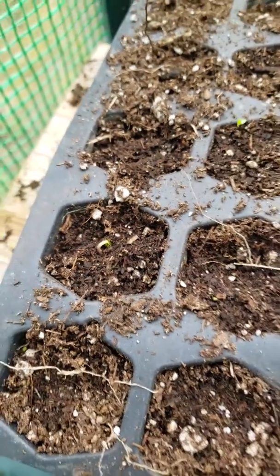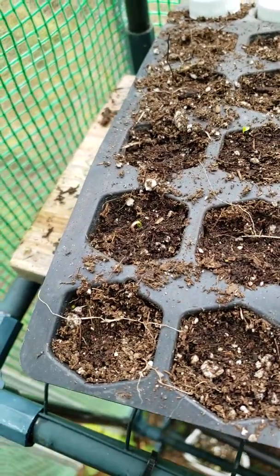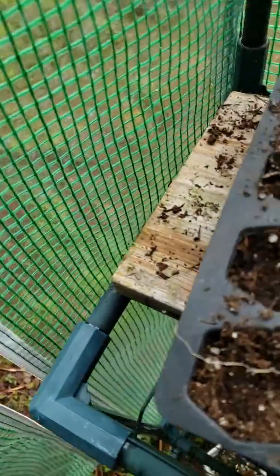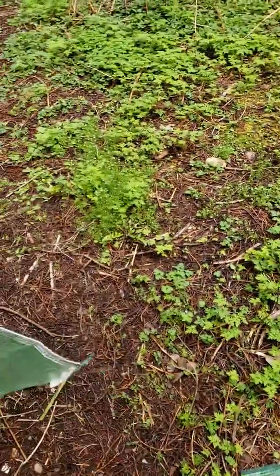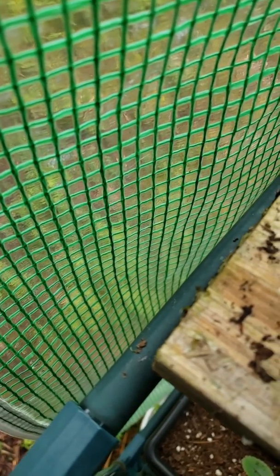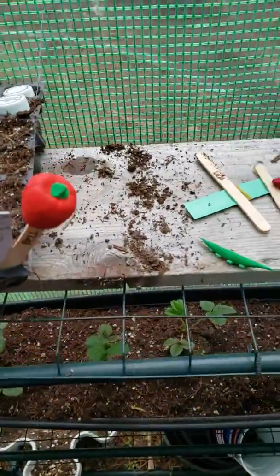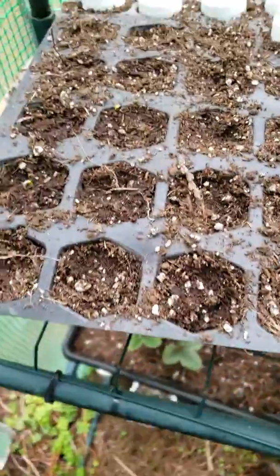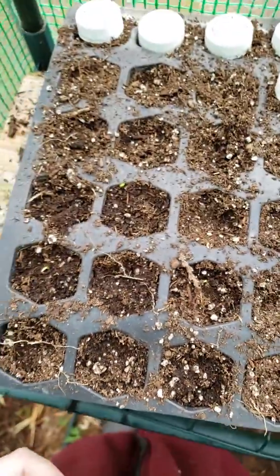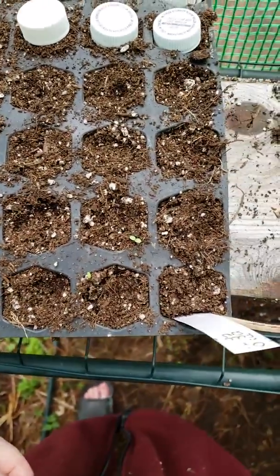Hello! Alright, it is greenhouse mini greenhouse update number six. Chompers is outside — he hates it when I talk and he can't see. Anyway, just ignore him, he's just a crazy pig. So much more peppers have sprouted!